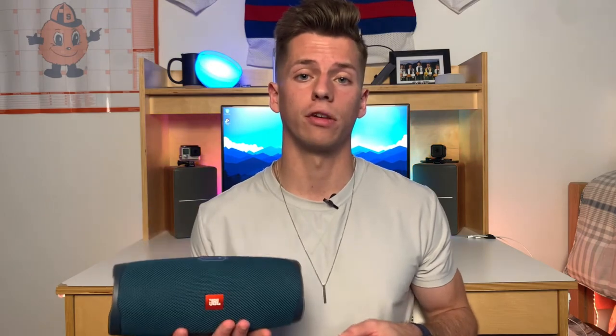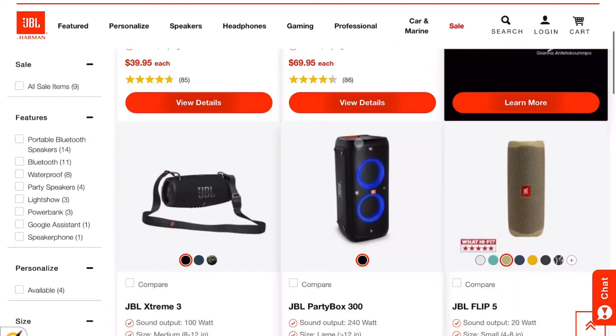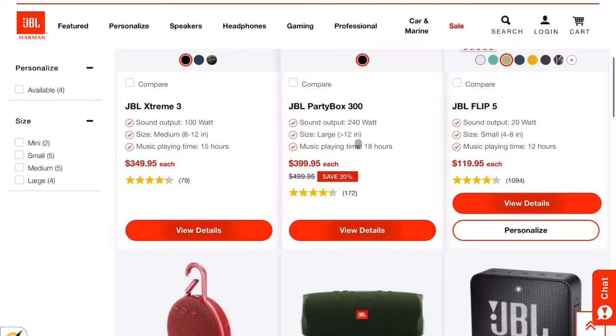If the Charge is too big for you, they also have the Flip, the Clip which is even smaller, and the Xtreme if you want something bigger. My JBL speakers have been super reliable, and if you're on the market for a new one, I definitely recommend looking up the JBL speakers. I'll leave links to some of the most popular ones down below.